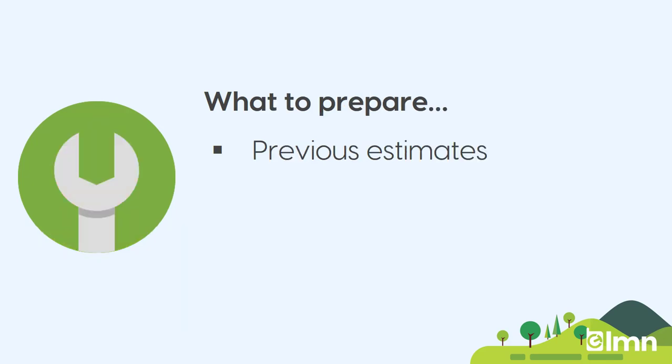The only thing you really need to prepare at this stage is maybe some previous estimates. It's a great exercise, actually, to take an estimate that you priced last year for a customer and rebuild it in LMN. It's easy to build because all your stuff is already in there. And on top of that, you get to compare what you did price that job at versus what LMN tells you you should have priced that job at. And watching that difference is an interesting exercise.